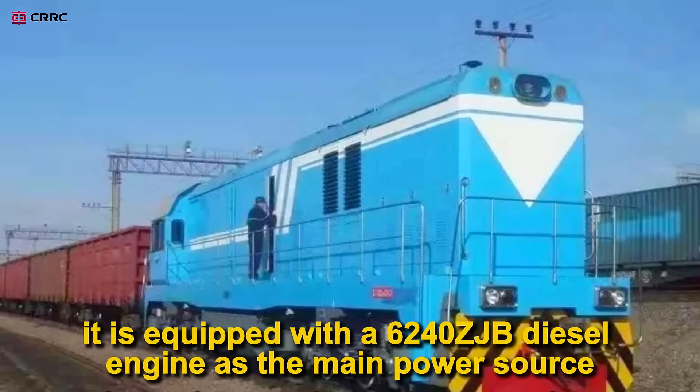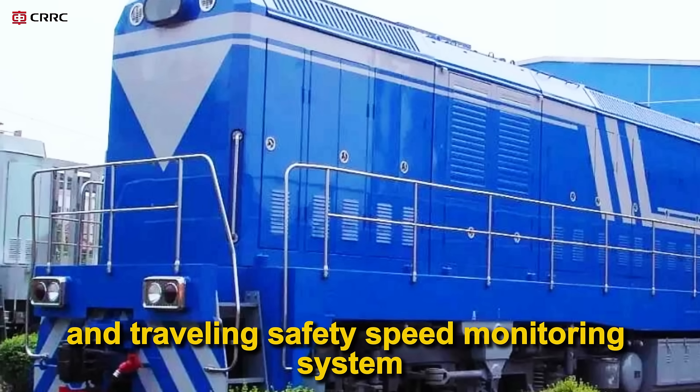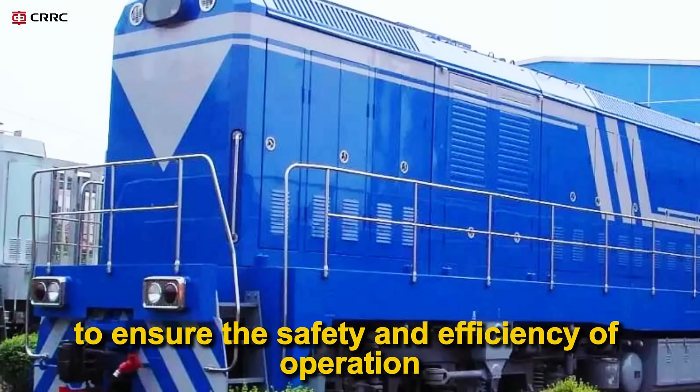It is equipped with a 6240 ZJB diesel engine as the main power source. It is also equipped with a micro-computer control system and traveling safety speed monitoring system to ensure the safety and efficiency of operation.